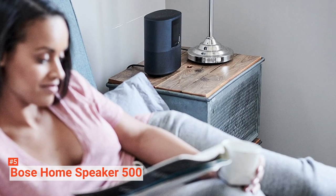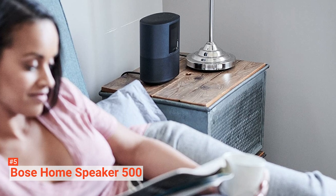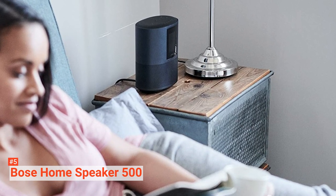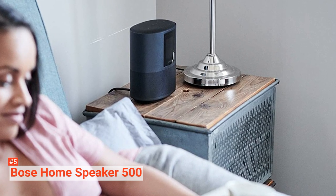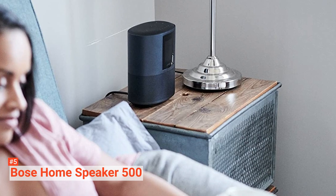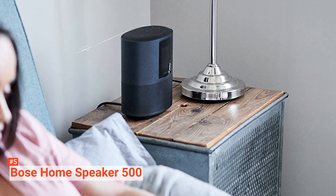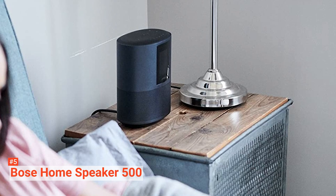The Home Speaker 500 has been optimized for voice control with Amazon Alexa. There are buttons for primary functions on the top of the speaker, as well as six preset buttons that you can program to play your desired playlist, radio station, or album after one touch. This speaker also has a built-in light bar that glows as you interact with Alexa and changes color depending on what type of audio input you are using — Bluetooth, AUX, or Wi-Fi-enabled playback.